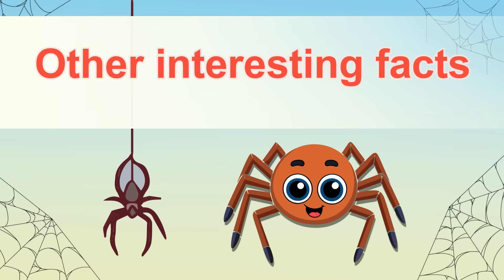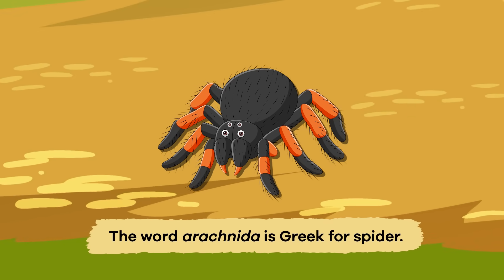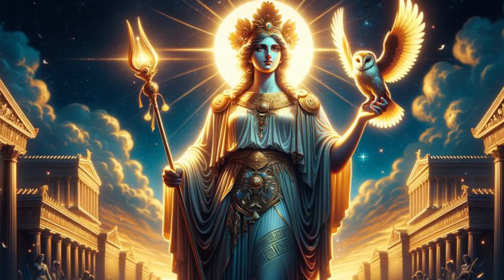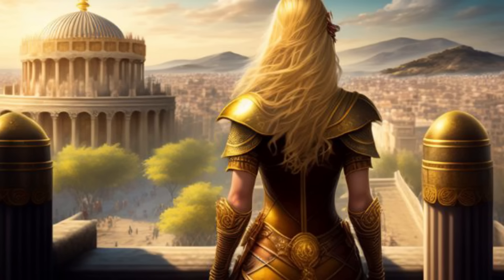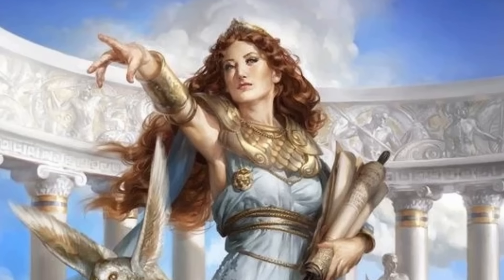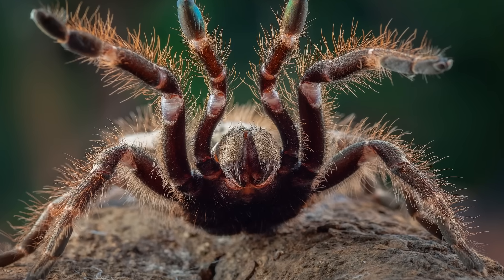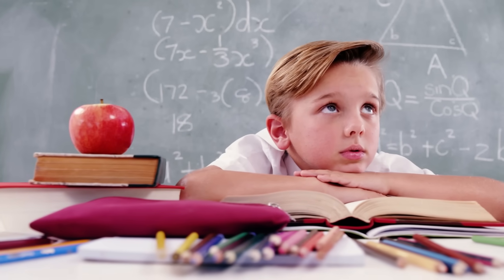Other interesting facts: the word Arachnida is Greek for spider. The ancient Greeks told a story about a young girl named Arachne, who said she could weave better than the goddess Athena. So they had a contest, and Arachne won. Athena fumed with rage at her loss, so she changed the girl into a spider.